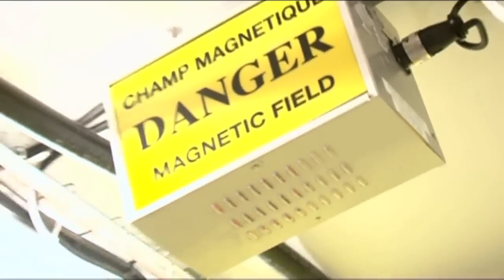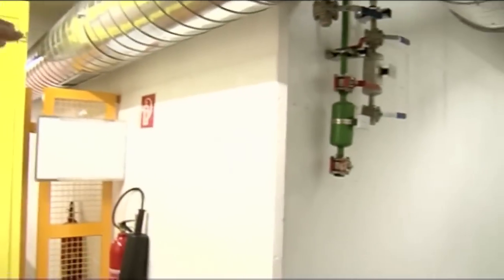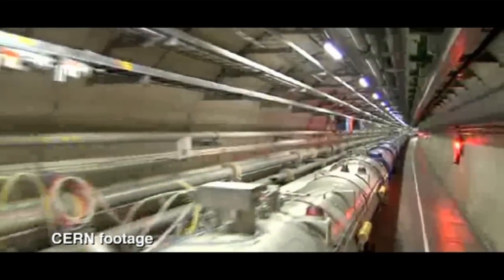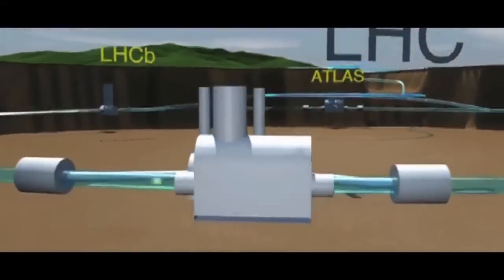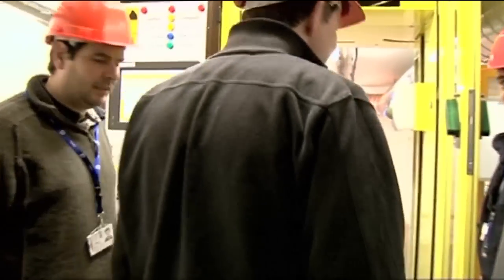They're waiting to get access into the cavern where the detector is. Just behind this wall here, apparently you go to a little warren's nest, but it's the LHC itself — the actual ring where the particles come round and then come into the detector. But it looks like we haven't got access yet. We're in.